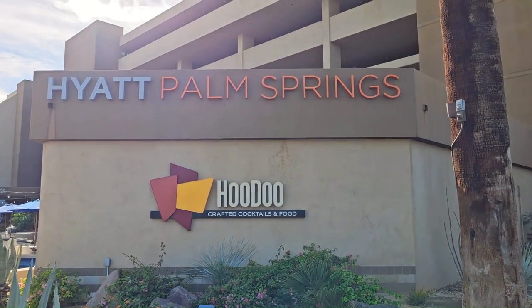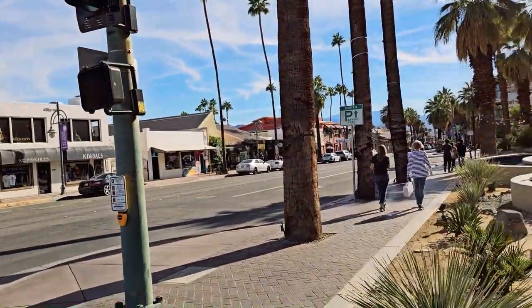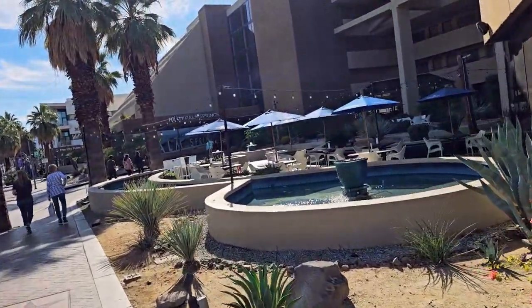So this is Hyatt Palm Springs in Palm Springs, California. This is the front side of the hotel, at downtown Palm Springs.